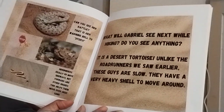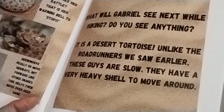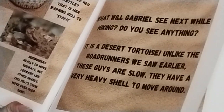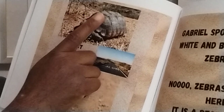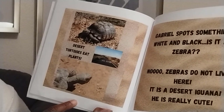What will Gabriel see next while hiking? Do you see anything? It is a desert tortoise. Unlike the roadrunners we saw earlier, these guys are slow. They have a very heavy shell to move around. Look at that shell on that guy. Desert tortoises eat plants.